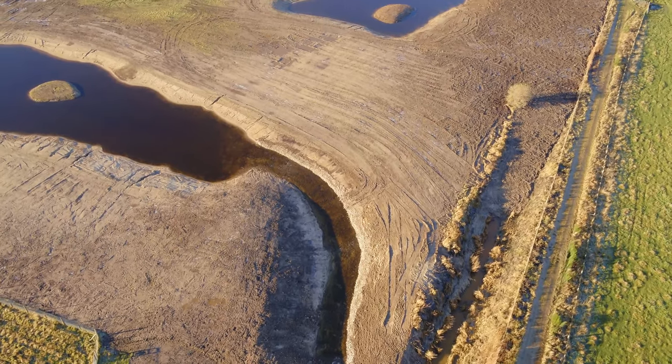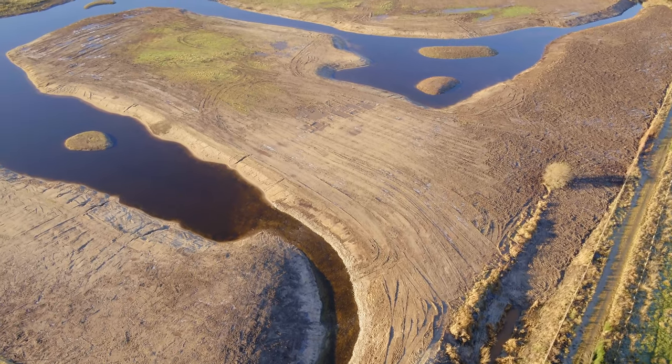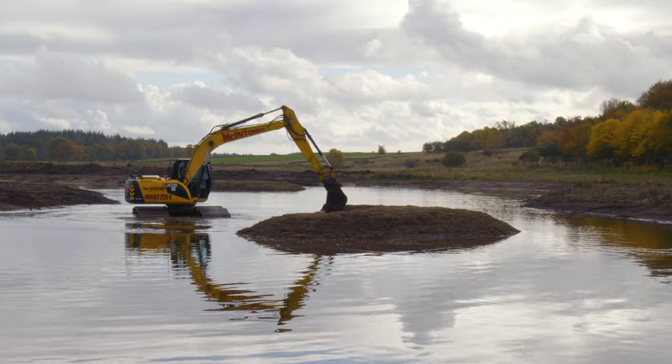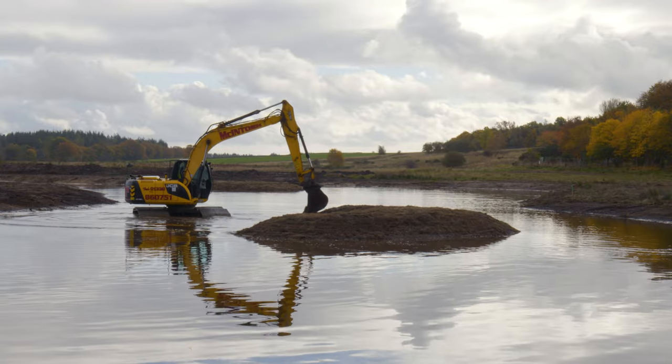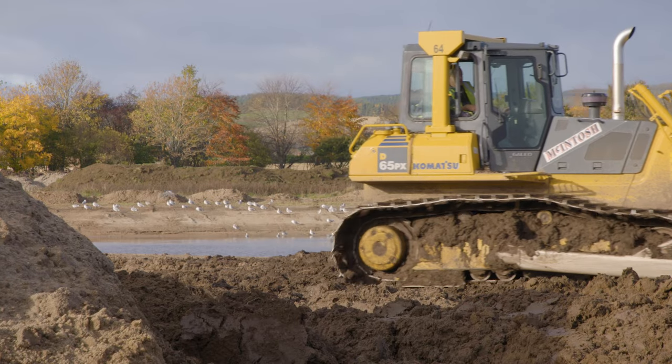We used the dug material to fill in the old channel. We used some of it to form the six islands that are here. And that's been a really fantastic extra area of habitat — it provides a refuge for all sorts of wildlife, but in particular birds.